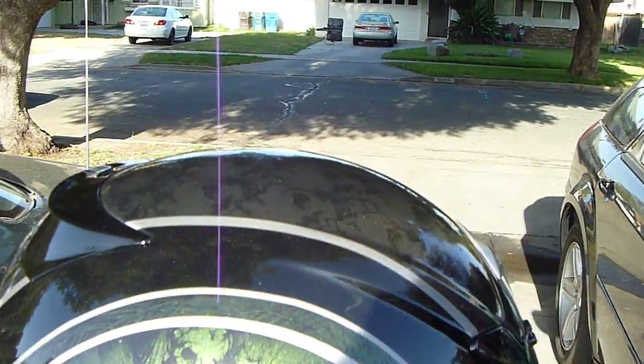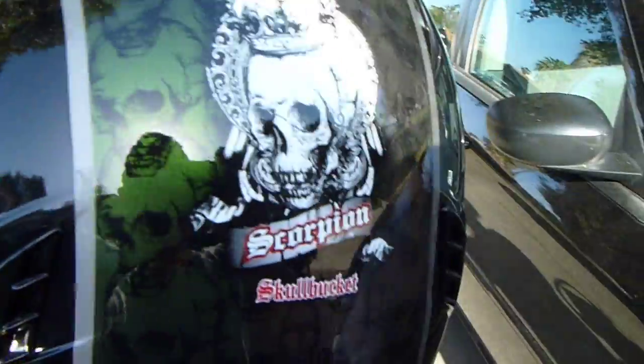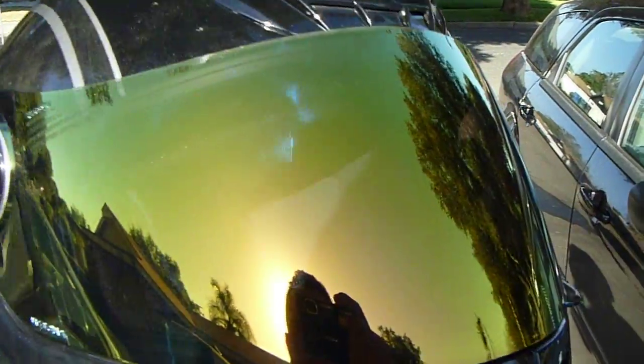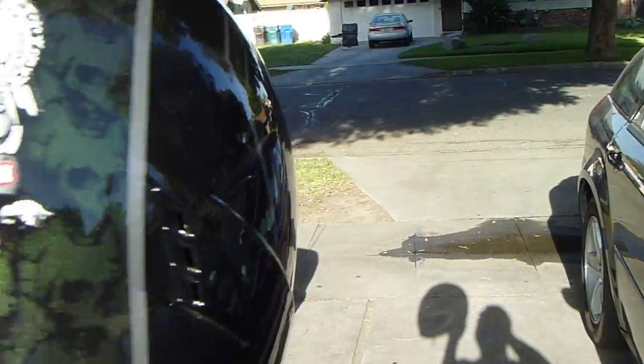I'm not sure how well you guys can pick that up, but it'll kind of go from like a green to a brown. And that's what it looks like in the back — there's a Skull Bucket logo, Scorpion, and it's metallic.